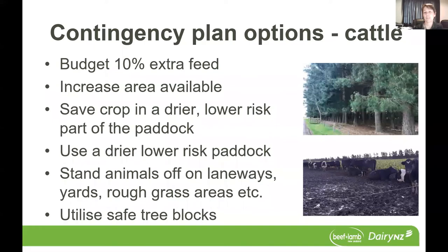In terms of a contingency plan for cattle, some of the options — initially we need to think about in the feed budgeting process having that additional feed on hand for that period of time. The recommendation is having an extra 10% there. Looking at options to increase the area available through that adverse event — that might be by giving an extra break of crop. We need to be mindful with fodder beet that, depending on what the allocation level is, that may not be a feasible option without risking animal health issues. However, there may be instances where taking your back fence further away from the crop face may allow the animals to access some drier areas that they've already been through and give them more space to spread out and find those better areas. When you're developing your paddock grazing plan, look at whether there's an opportunity to save crop in a drier, lower risk part of the paddock.